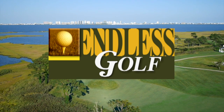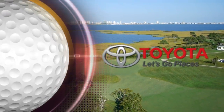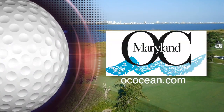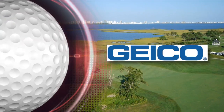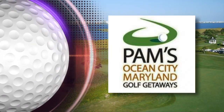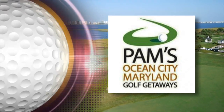Welcome to Endless Golf with Bobby Vermillion. Endless Golf is brought to you by your local Toyota dealer — Toyota, let's go places. Discover Ocean City, Maryland, book your Ocean City Golf Getaway now at ococean.com. Geico — 15 minutes could save you 15% or more on car insurance — and by PAM's Ocean City Golf Getaways, the official golf package provider of Ocean City, Maryland.